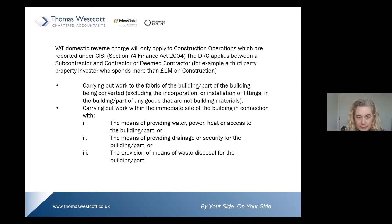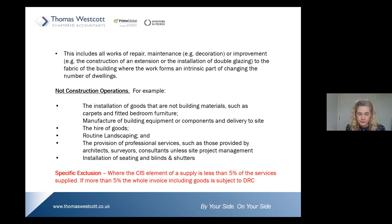Construction operations are carrying out work to the fabric of the building or part of the building which is being converted, but it excludes the incorporation or installation of fittings. It extends to carrying out work within the immediate site of the building in connection with providing water, power, heat or access, or providing drainage, security, or means of waste disposal. It also includes all works of repair, maintenance, decoration or improvement.